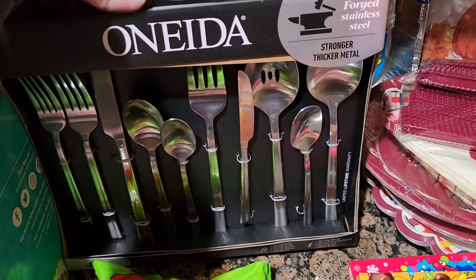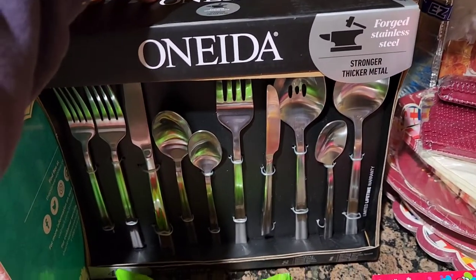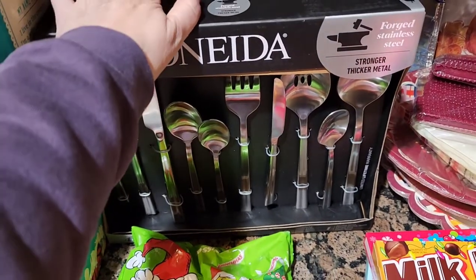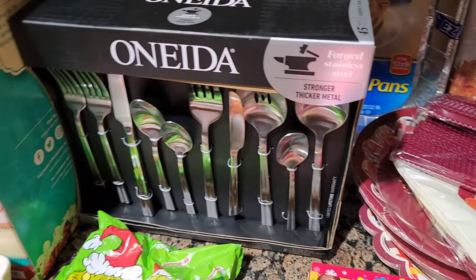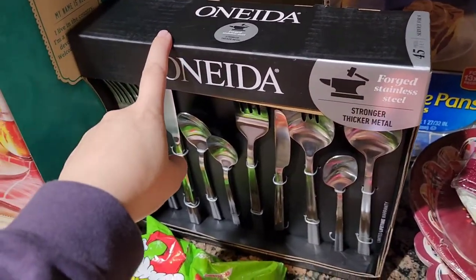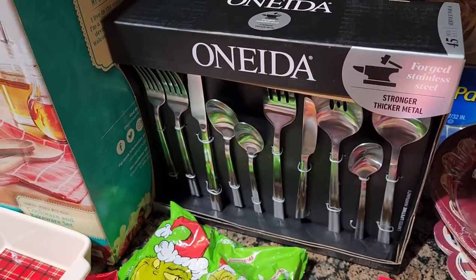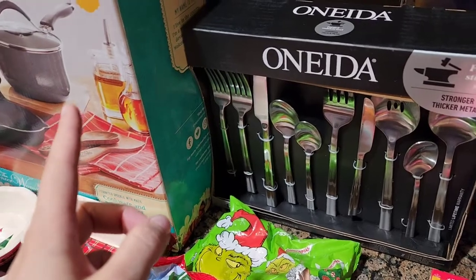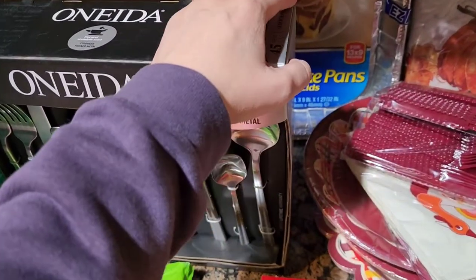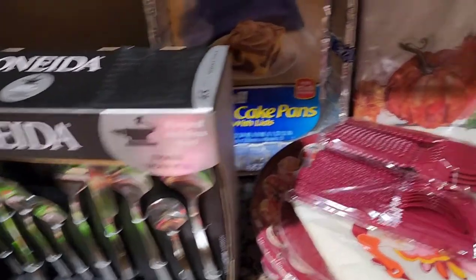I grabbed a cutlery set — forks and spoons, the Oneida brand. I was in desperate need of a new package. This is the most money I spent on any one item — they were just as expensive as the pans, which was shocking how expensive these are.